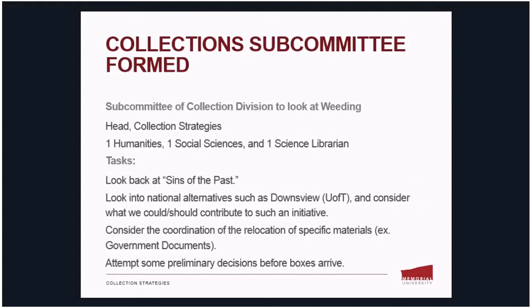For the purposes of this presentation, I want to focus on the collection side of things and talk about the role of a second subcommittee — a subcommittee of the collections division tasked with handling the weeding component of the project. Members include the head of collection strategies, one humanities librarian (that's myself), one social sciences librarian, and one science librarian, in consultation with other librarians where needed. Our first task is to look back at 'sins of the past' — our light-hearted way of referring to past off-site storage decisions we now want to reconsider.